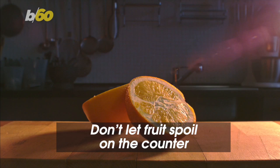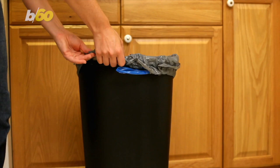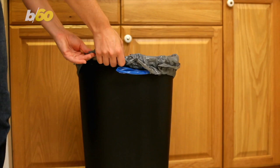And don't let fruit spoil on the counter. Spoiled produce attracts fruit flies. And since experts say female fruit flies can lay around 500 eggs on the surface of spoiled fruit, the National Pest Management Association recommends throwing old fruit outside so those eggs don't hatch in your house.